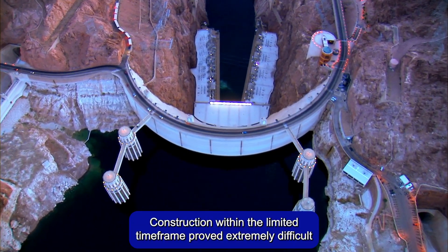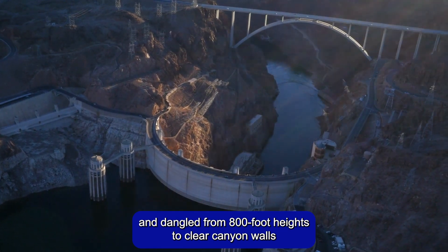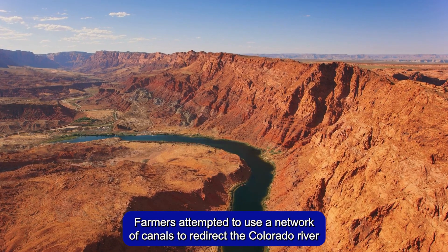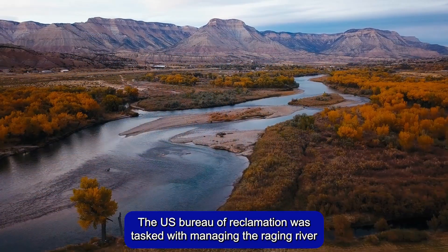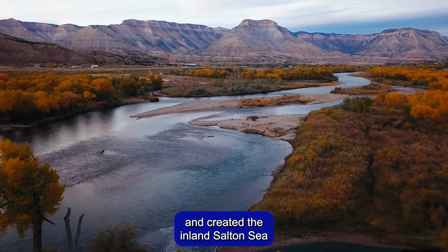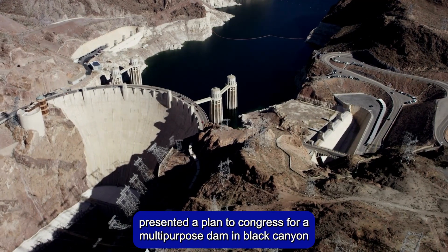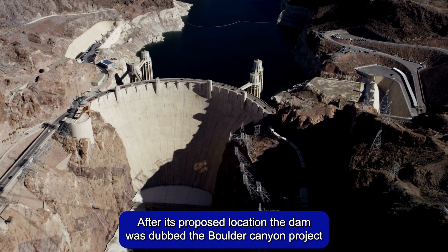Construction within the limited timeframe proved extremely difficult, as the team bore into carbon-monoxide-filled tunnels and dangled from 800-foot heights to clear canyon walls. Farmers attempted to use a network of canals to redirect the Colorado River to emerging southwestern communities at the turn of the 20th century. The U.S. Bureau of Reclamation was tasked with managing the raging river when the Colorado breached the canals in 1905 and created the inland Salton Sea. In 1922, Bureau Director Arthur Powell Davis presented a plan to Congress for a multi-purpose dam in Black Canyon on the Arizona-Nevada border. After its proposed location, the dam was dubbed the Boulder Canyon project.